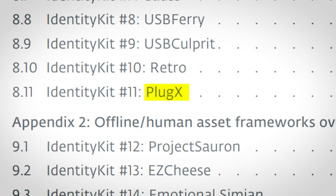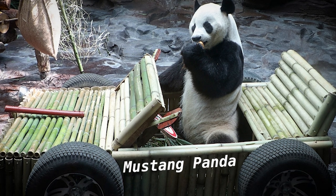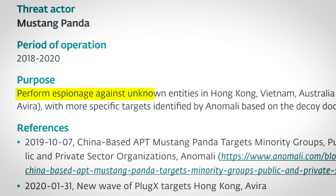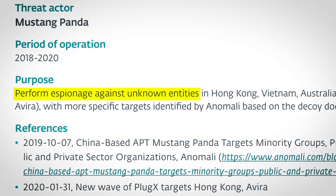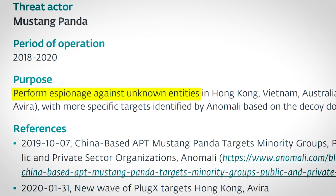Let's look at PlugX — boring name, yes — however the name of the group behind it more than makes up for it. They're called Mustang Panda, which is a Chinese-based group. The purpose of the PlugX hack was to perform espionage against unknown entities. Unfortunately, as with many hacks, the whole story isn't public, so we don't know who the victim was or even what kind of facility was being attacked.